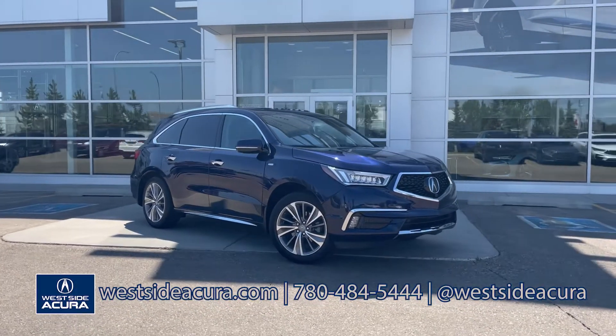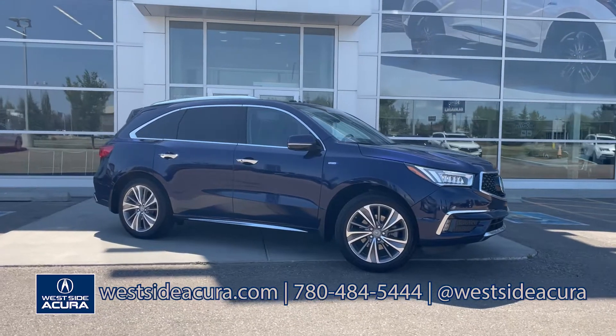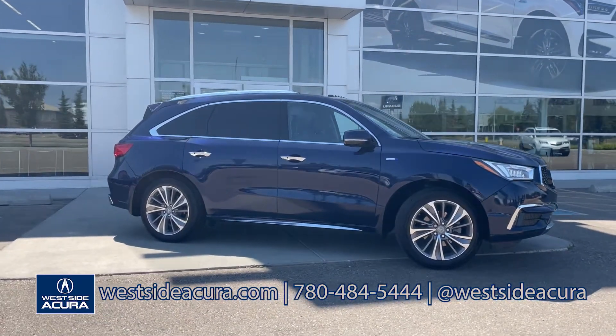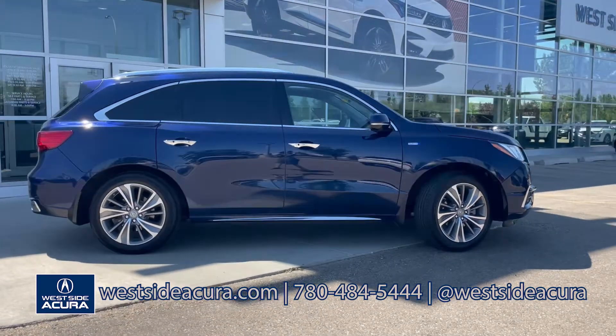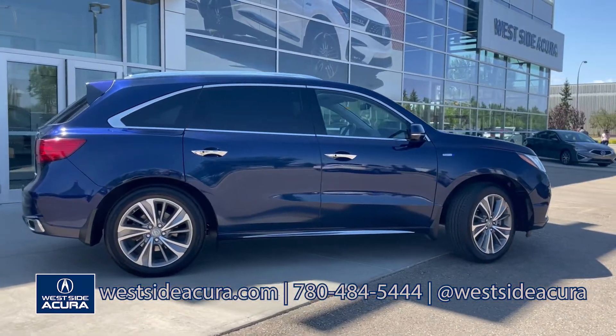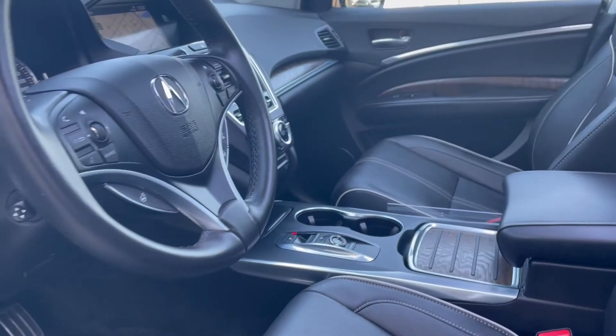You are going to love this MDX for so many reasons. It's gorgeous, it's super low on kilometers, it's easy on fuel, and it's got entertainment for the second and third rows. The obsidian blue exterior is in excellent condition and the interior is absolutely beautiful.